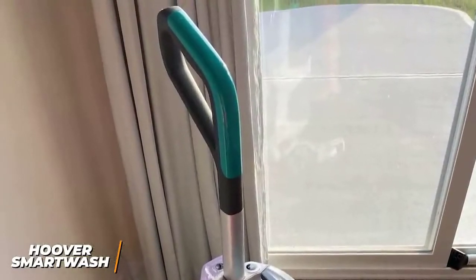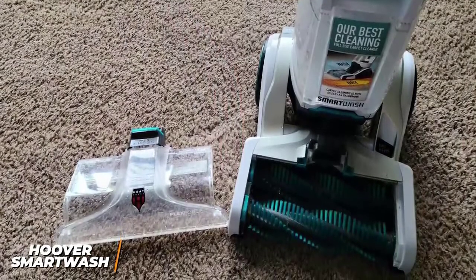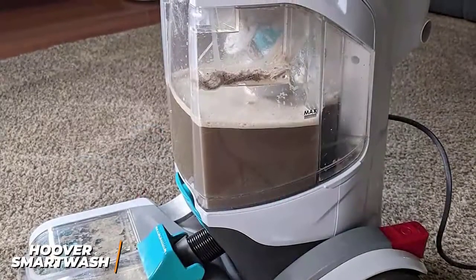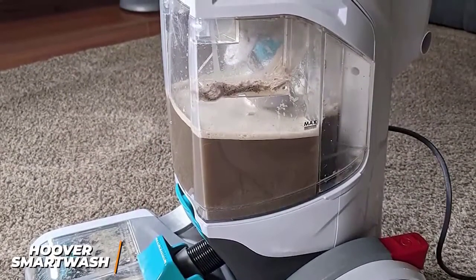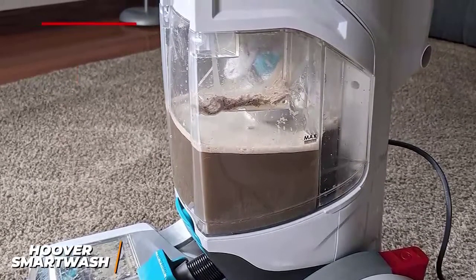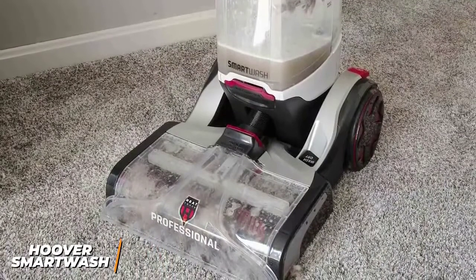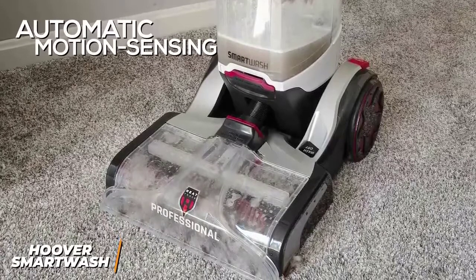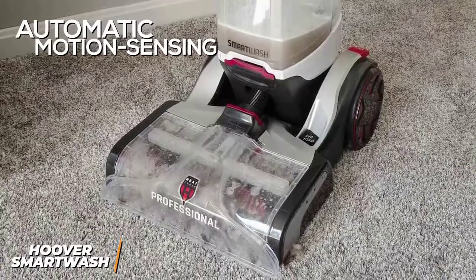It has a triggerless handle so you don't need to constantly hold a button. The removable nozzle allows you to easily maintain the brushes, and the dirty water tank has a large opening for deep cleaning. Like the PowerDash, it utilizes a dual tank water system, but it has a bigger one-gallon clean water tank suitable for larger apartments. You get a 12.75-inch cleaning head to efficiently cover more ground.